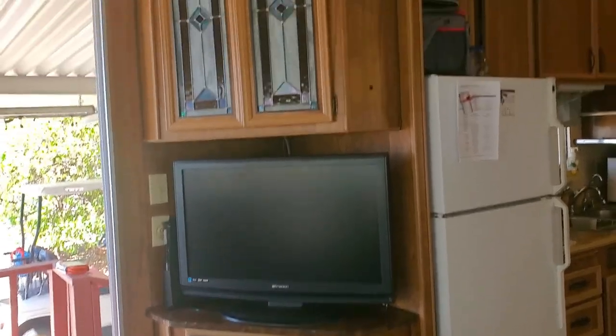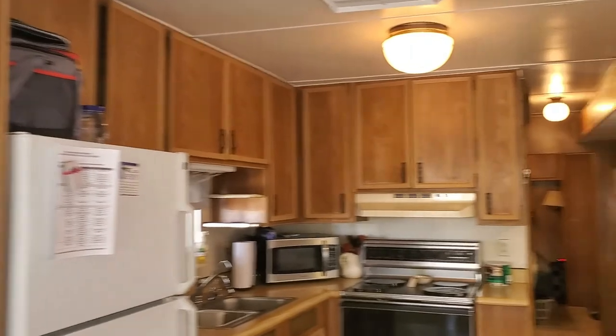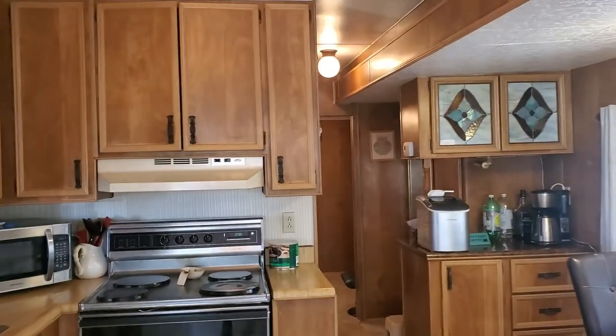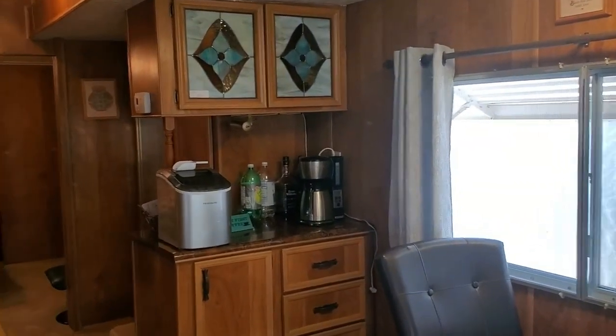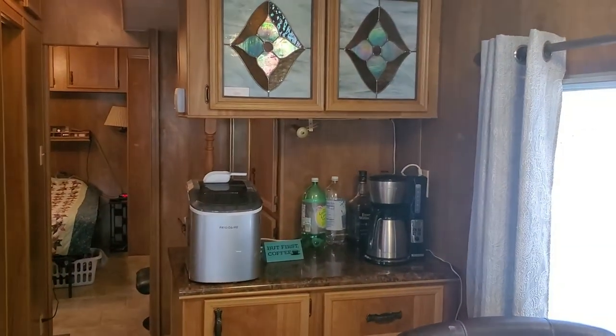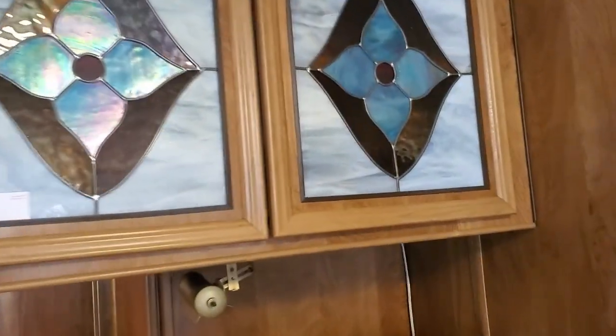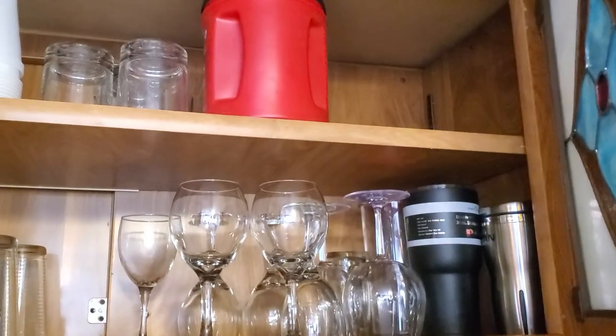There's a TV in this area and it's got tons of storage in here. I think one of my favorite things is the drink bar — you've got your coffee pot and your ice maker and all kinds of cups up on top. I kind of like that.